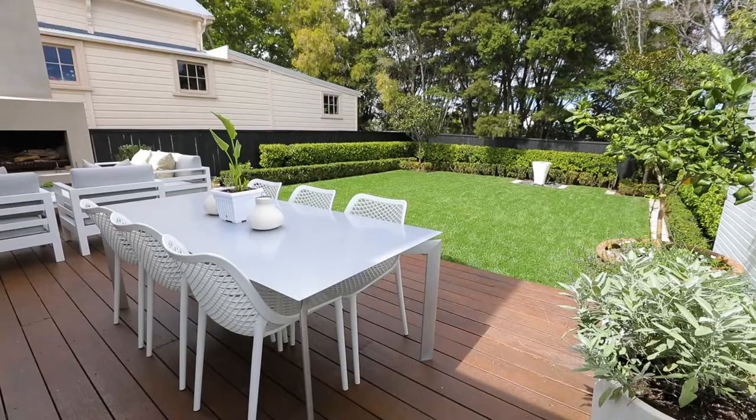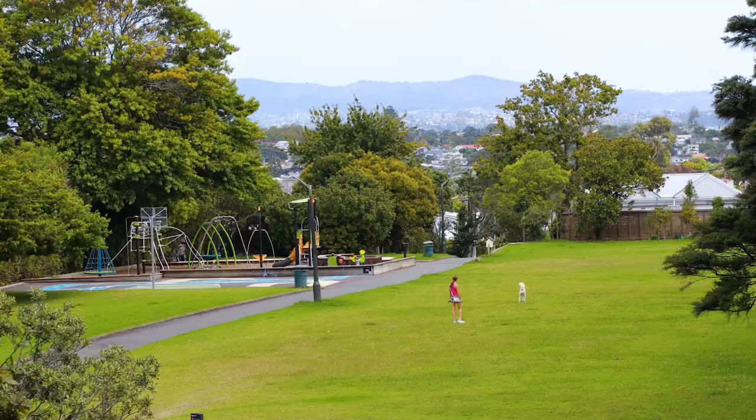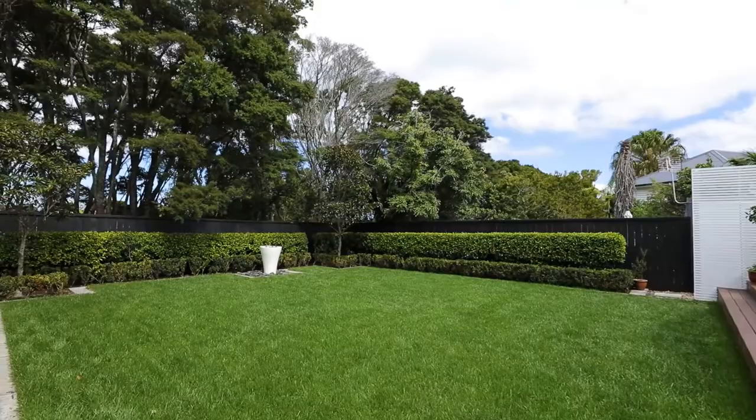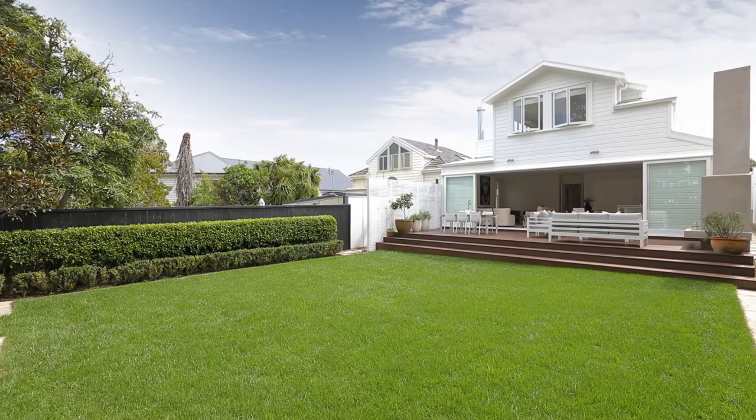Including the outdoor fireplace and your own private gateway to the park — the kids will love playing safely and securely in the fully fenced private garden. I look forward to meeting you at the open homes.